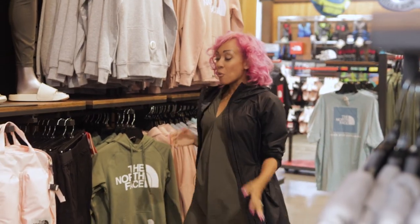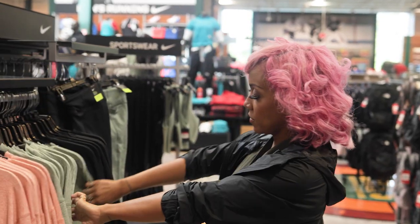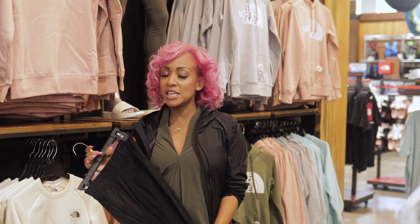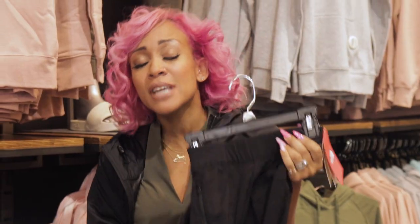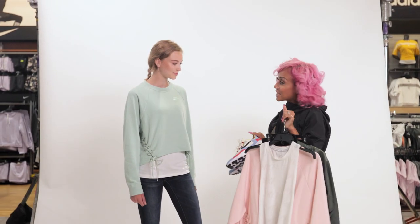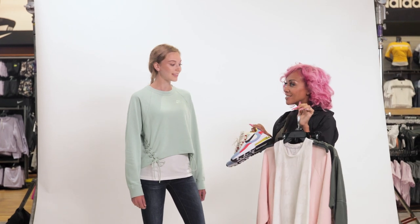I'm looking for a bottom for Brooke. I want something that's sporty, stylish, and has a lot of details. When you're shopping for a teenage girl, you have to be conscious of their body type. For Brooke, a pair of tights are perfect. Hey Brooke, I found that perfect look to make a big statement for your last year. Ready to go try it on? Let's do it.